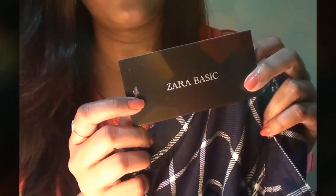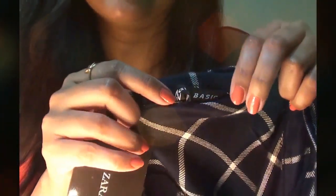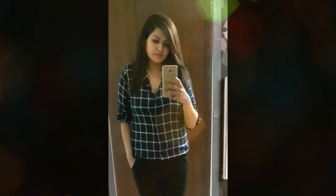This shirt is really nice and the fitting is okay — a little loose, but comfortable. It has a tag of a brand but I'm sure this is not the original one — it cannot be — because you can see the tag is wrongly placed. Something is off with this tag. Anyways, I like this one.